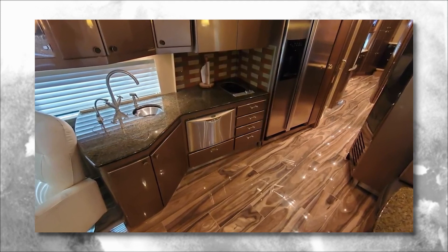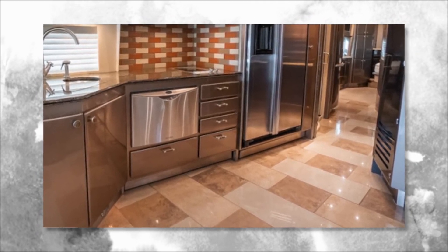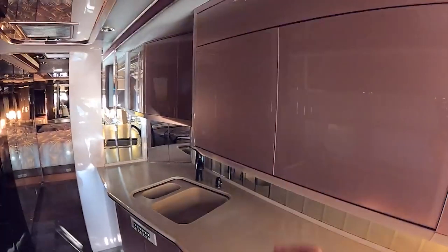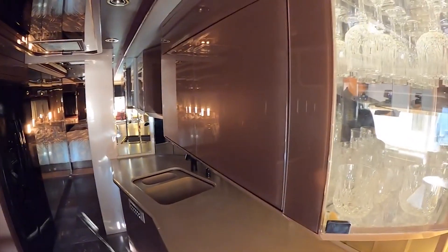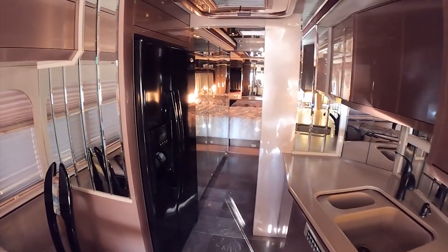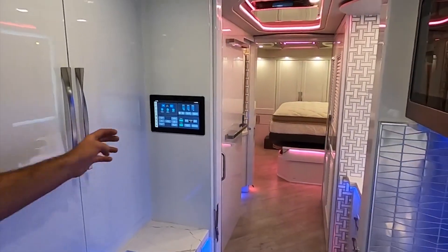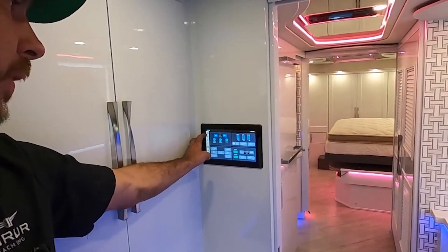The kitchen is a chef's dream, complete with top-of-the-line appliances such as a convection oven, an induction cooktop, and a full-size refrigerator. The custom cabinetry and ample storage space make meal preparation a breeze, ensuring you have everything you need to create culinary masterpieces. Traveling in the Prevost is truly an experience, with its top-of-the-line features that make it feel like a luxury home on wheels.